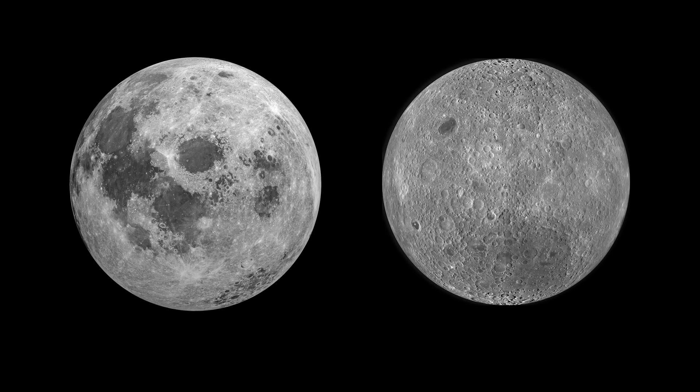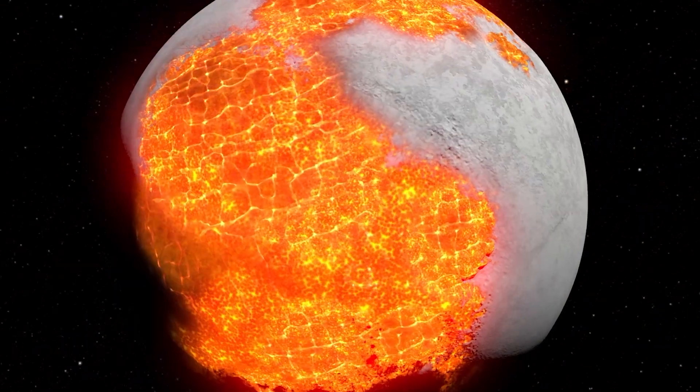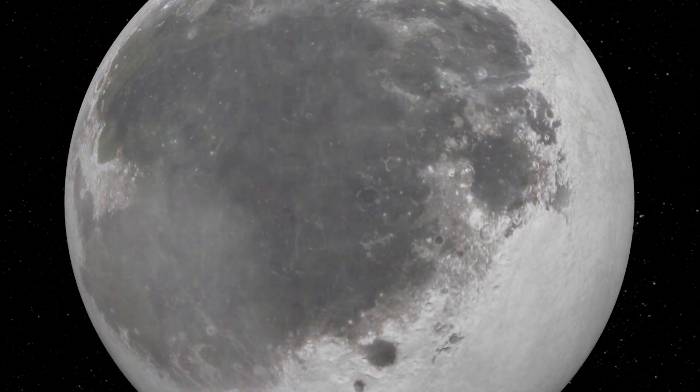The far side looks very different than the near side. It has few of the large dark areas known as Maria, which we can see from Earth. It is also much more heavily cratered. Several theories have been put forward to explain this difference, although as yet no definite conclusions have been reached.